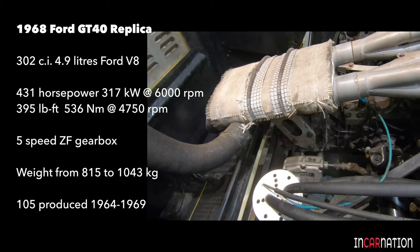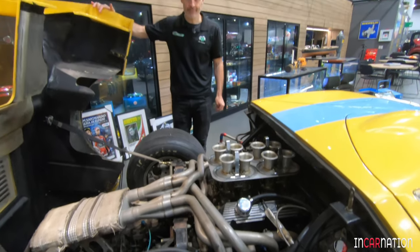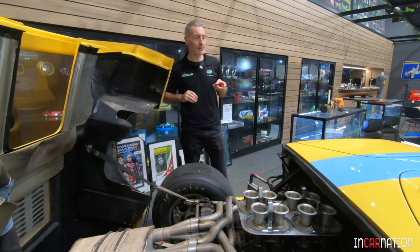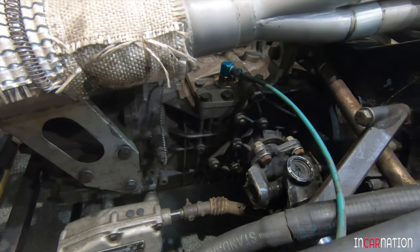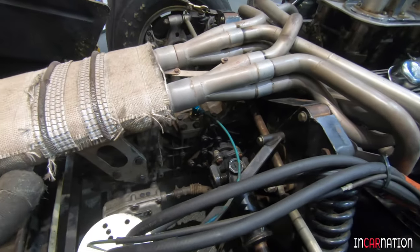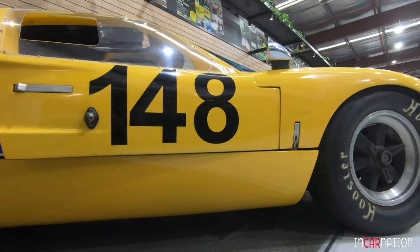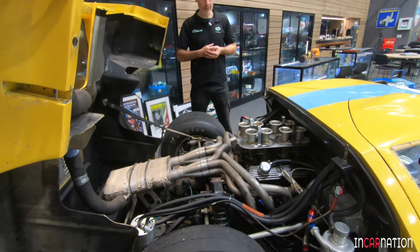Remind me — the year before they ran big blocks, the Ford 427 seven-litre, didn't they? Yes. So the factory in '65 was the first year they experimented with the 7-litre 427 motor. '66 was the first year it won. Then in '67 they built the Mark IV, which was a composite chassis — it was a prototype, a very different sort of car. And they won again.